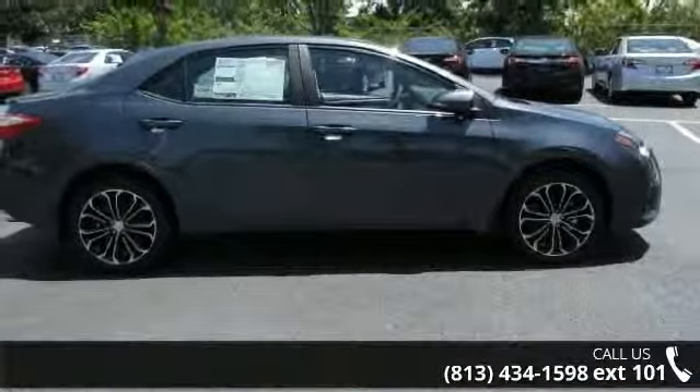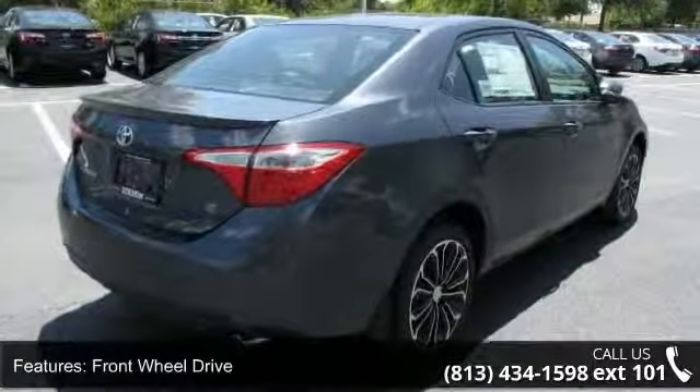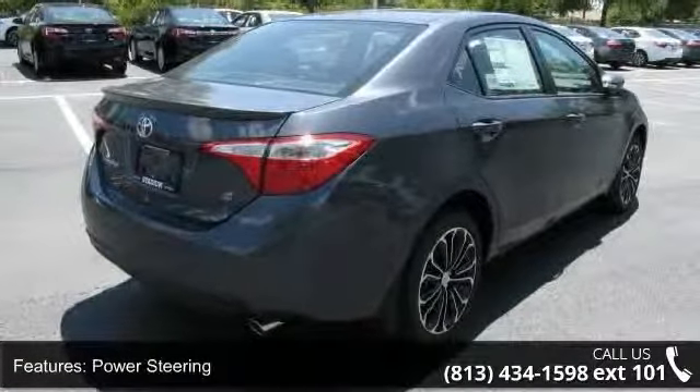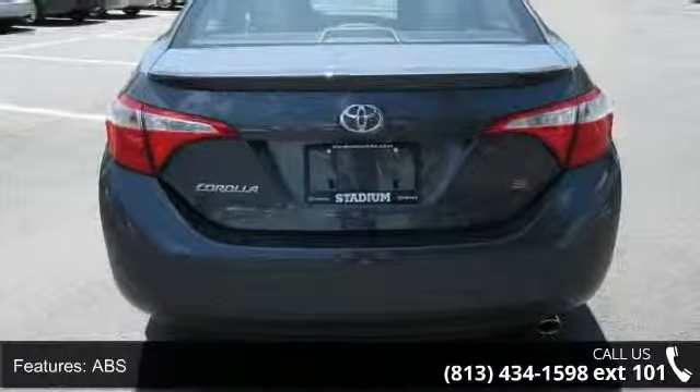This vehicle's top features include power mirrors, engine immobilizer, power steering, brake assist, intermittent wipers, traction control, leather steering wheel, AC, and stability control.